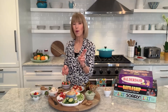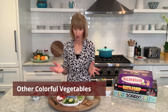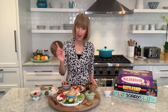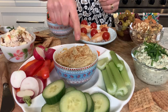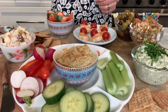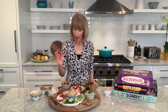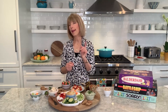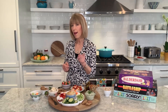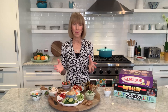Coming in at number two are other colorful vegetables, and the sky is really the limit here. On your snack board you can set out cucumbers, celery, carrots, bell peppers, even radishes — they're crunchy, they're beautiful, and they are perfect on a MIND diet snack board. As far as how many to eat, you want to aim for at least one other vegetable every single day.